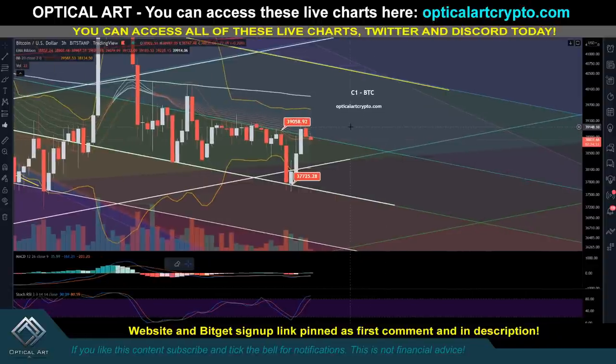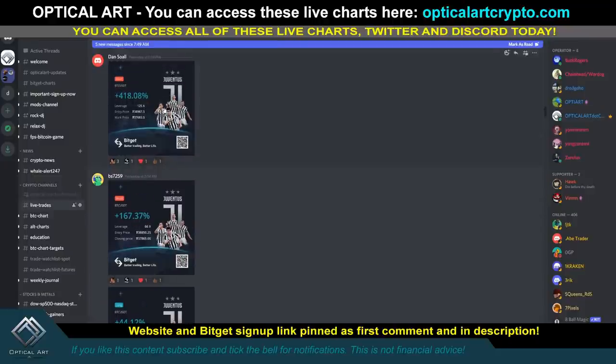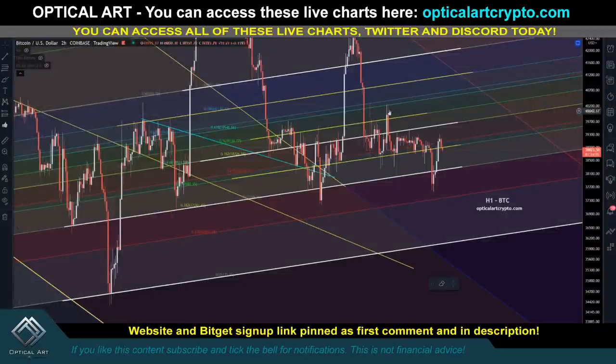If you want access to these live charts you can find them on my website — link pinned in the first comment and description. My Bybit affiliate link is there as well. We've been seeing results with 418 to 125 times leverage and 167 to 66 percent leverage, playing both shorts and longs.